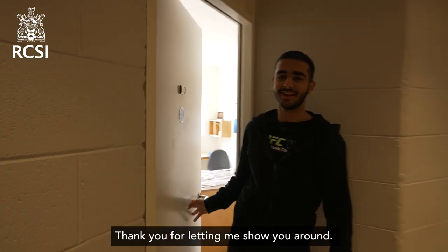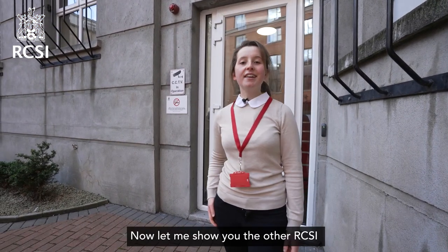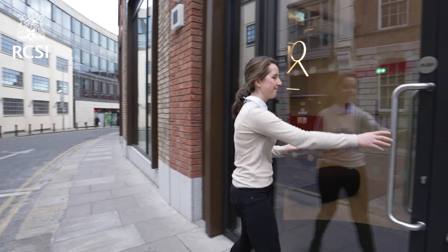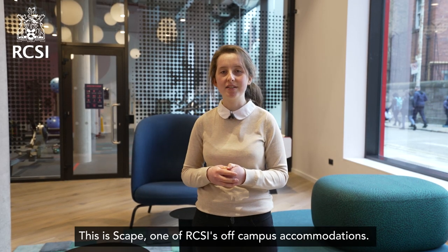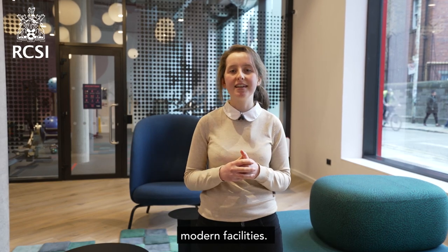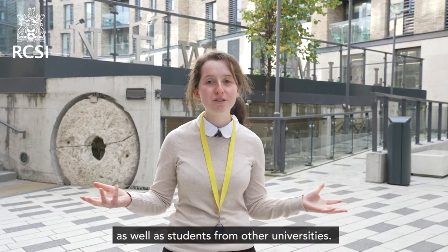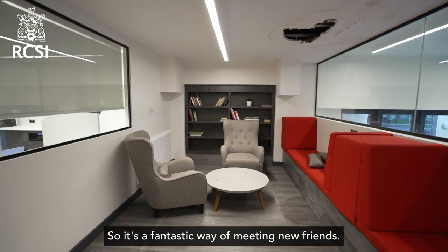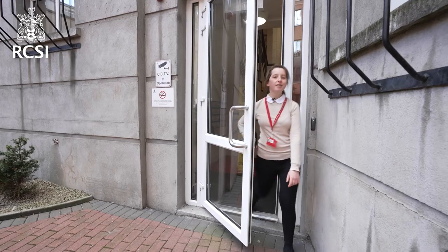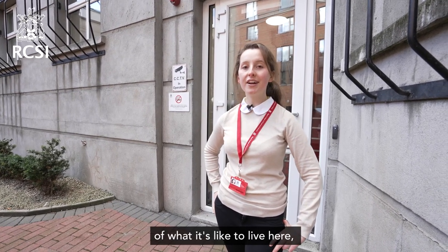Thank you for letting me show you around and I hope you enjoy the rest of the tour. So that was Mercer Court Apartments. Now let me show you the other RCSI accommodations we have to offer. This is SCAPE, one of RCSI's off-campus accommodations, located about a five-minute walk from RCSI — it was built last year and boasts amazingly modern facilities. This is New Mill; it's home to both RCSI students and students from other universities, making it a fantastic way to meet new friends. It's an off-campus accommodation about a 15-minute walk from the main RCSI campus. Thanks for watching this introduction to what it's like to live at RCSI — I hope it gives you a better idea and I hope to see you very soon.